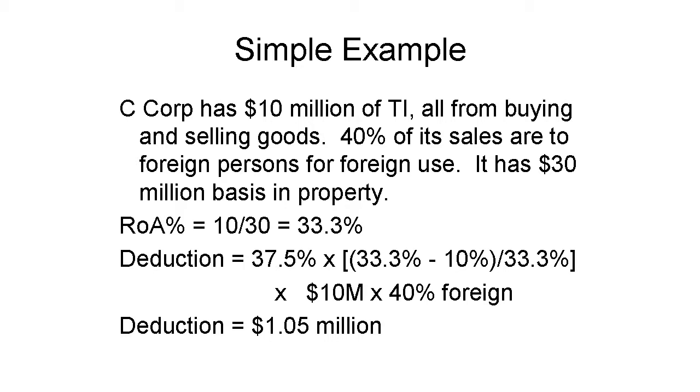Things quickly become too complex for a video if we start dealing with any of the details. At the time of this video, regulations had not been proposed, so there are a lot of unanswered questions, some of which I've mentioned. An inherent aspect of computing the deduction by reference to return on assets is to allow lower deductions for manufacturers than for resellers. Manufacturing tends to be much more tangible asset-intensive than resale.